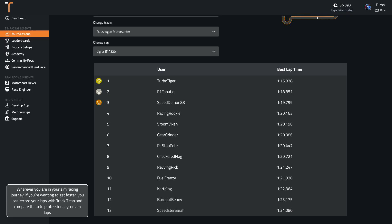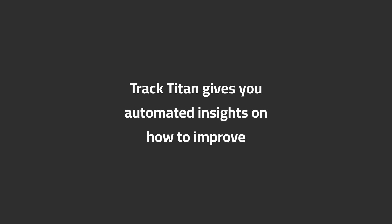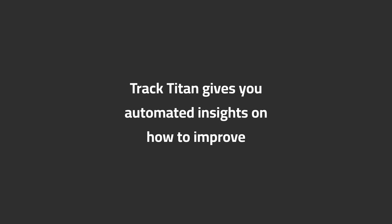Wherever you are in your sim racing journey, if you're wanting to get faster, you can record your laps with TrackTitan and compare them to professionally driven laps. Want to get faster in iRacing? TrackTitan gives you automated insights on how to improve. Use code RUDSKOGEN1 when signing up for 30 days of free extra insights.